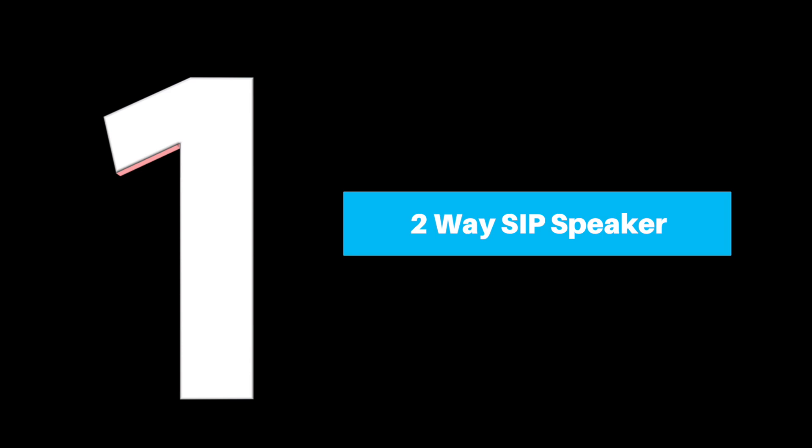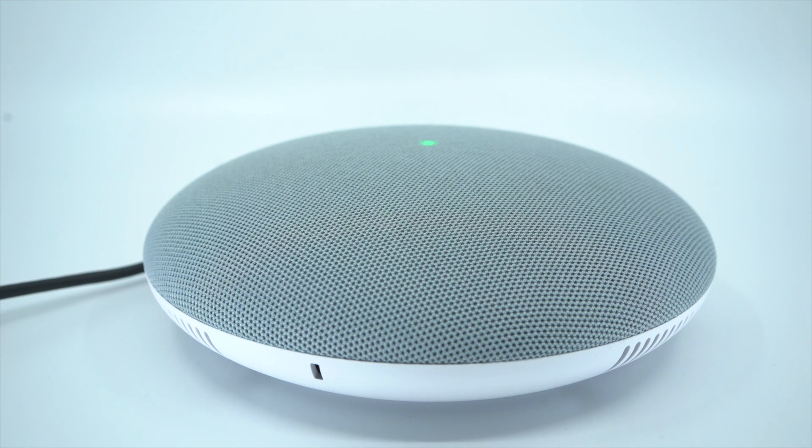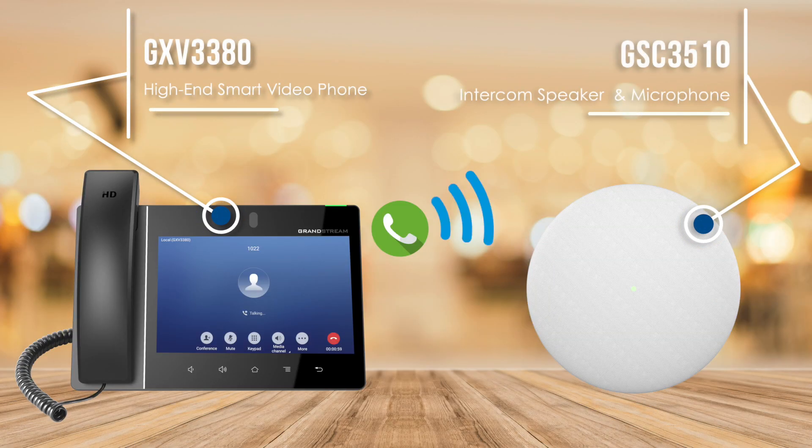Number 1: Two-Way SIP Speaker. The ability for the device to work as a two-way intercom allows for quick conversations when paging and calling the GSC unit. Here we have the GXP 3380 and the GSC 3510. The IP phone could be used to make announcements in any environment.